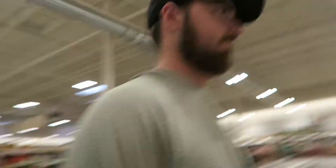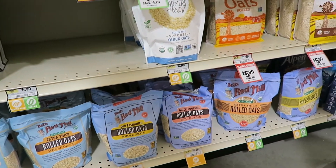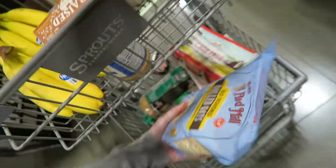Looking good. I got the quick-cook oats, the whole grain ones. These are just thinner. We got that rolled oats — gasoline, baby! We got chicken, oats, rice. I don't think we're missing anything. We're just missing the crumble — alright cool, let's check out and get out of here.